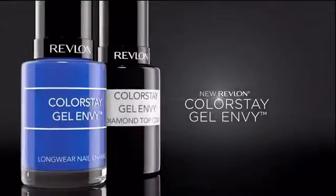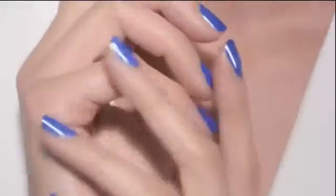I'm always talking with my hands, so they have to look their best. New Revlon Colorstay Gel Envy. A revolution in modern nail enamel.